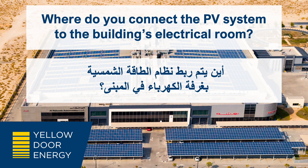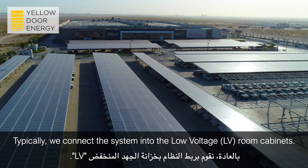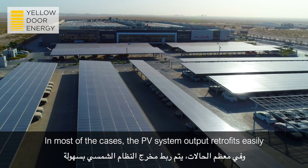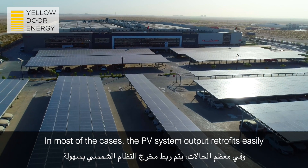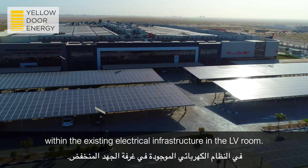Where do you connect the PV system to the building's electrical room? Typically, we connect the system into the low-voltage room cabinets. In most cases, the PV system output retrofits easily within the existing electrical infrastructure in the LV room.